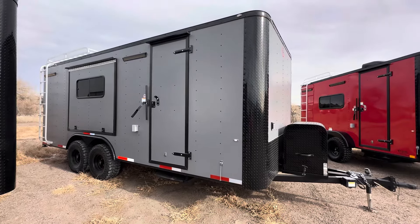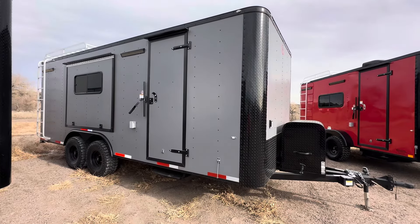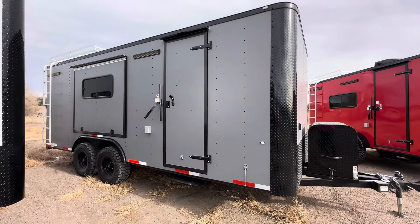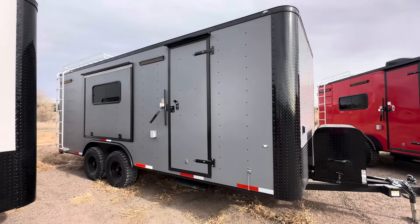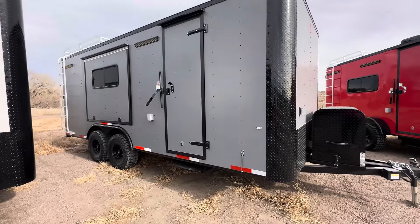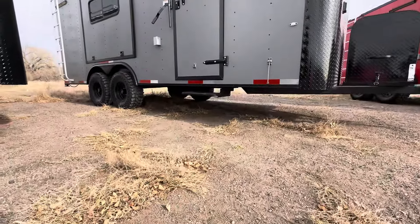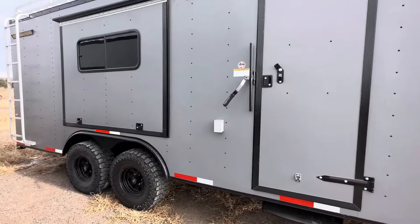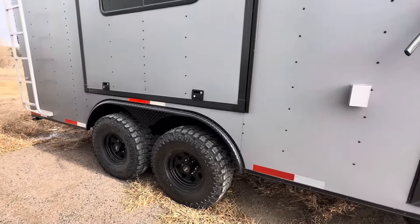Are you looking for a trailer to haul your toys in that you can get further off-grid and go where you really want to go? We've got great solutions here at Colorado Trailers Inc. This is one of our eight-and-a-half by 20 Colorado off-road trailers. They come with 19 inches of ground clearance and 32-inch mud terrain tires, so you can get further off-grid and go where you want to go.